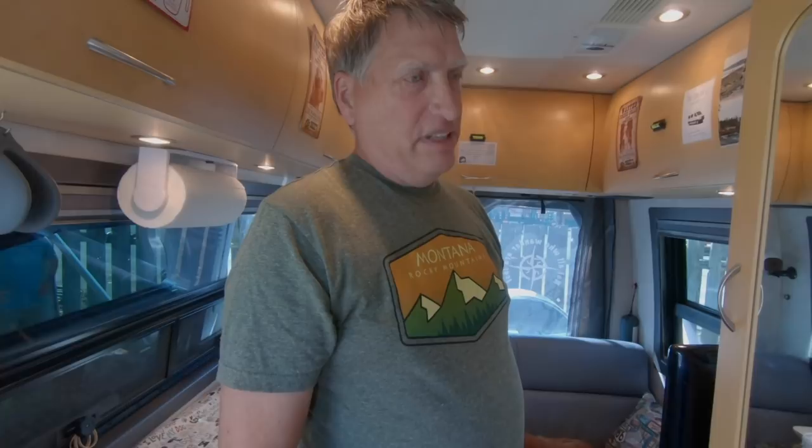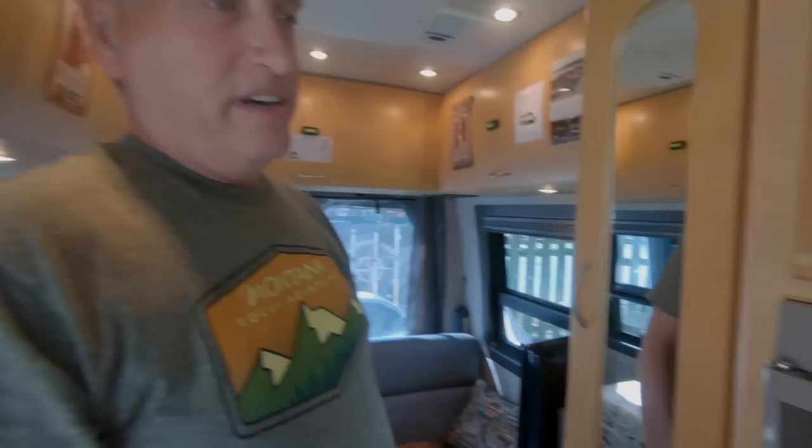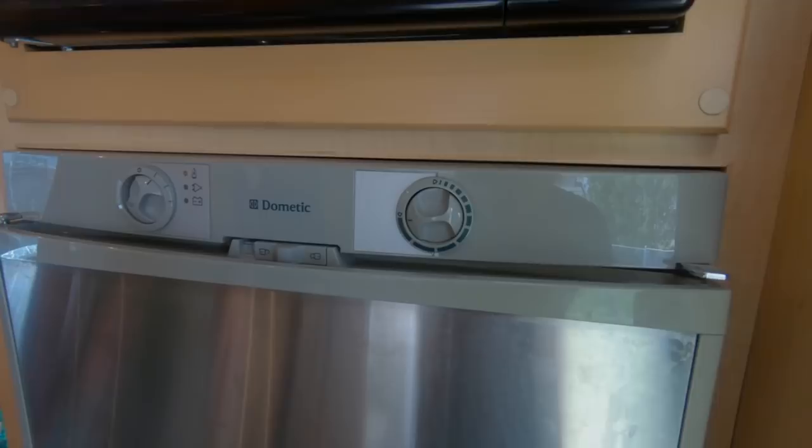He does use the microwave — now that he's got full solar, that's no problem. The fridge has performed well: the warmest it's gotten is about 40 degrees in really hot weather, and once slightly warmer when he learned you can't pack everything in. He says he's very lucky — the older refrigerators seem to have performed better than some newer ones.